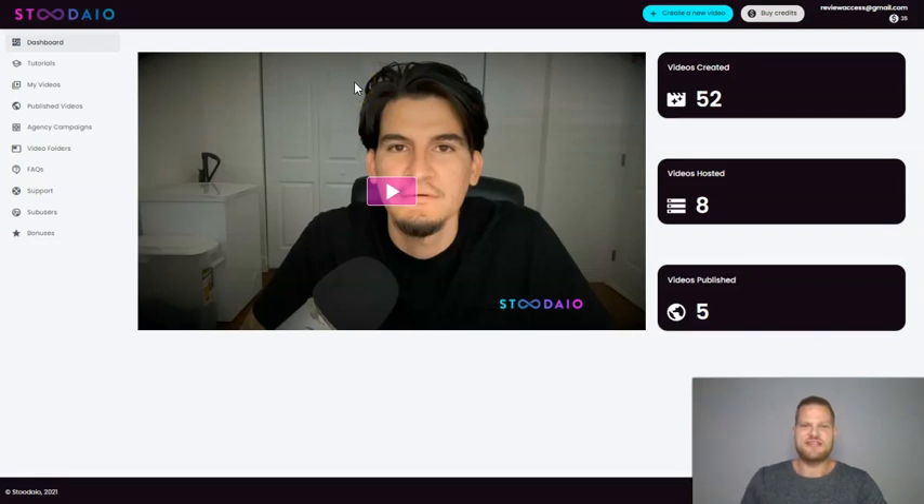Hey everyone, this is Rasmus from RasmusHell.com and welcome to my Studio review. I'm inside of the Studio software doing this review, and I'm going to show you how it works so you can make an informed decision before you buy it.